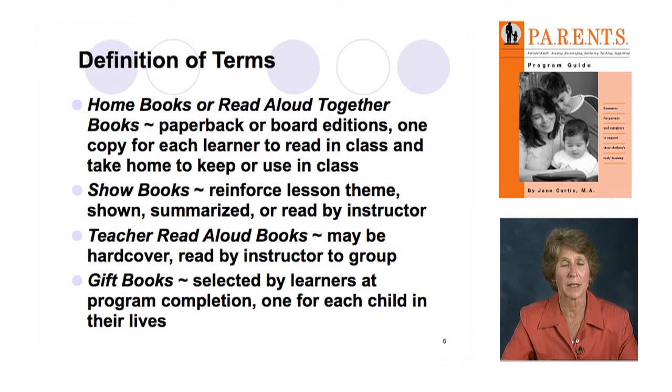Every lesson has at least one handout, and some have more than one. They reinforce the theme of the lesson and most are fairly easy to read with a good bit of white space. They're also used as references — you don't read every handout in every class session. You may ask learners to take them home, look them over, and bring them back if they have questions. There are also tables to read, giving you an opportunity to teach how to navigate reading a table, which is a great skill since many forms and documents learners need to complete involve tables.